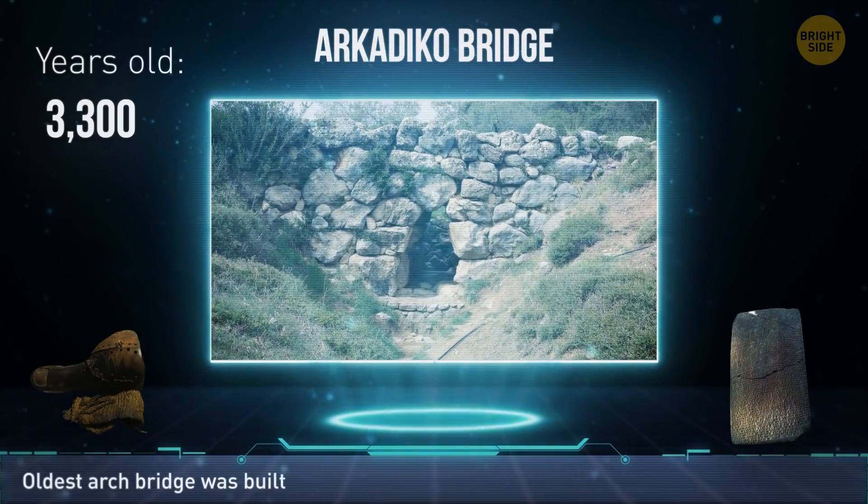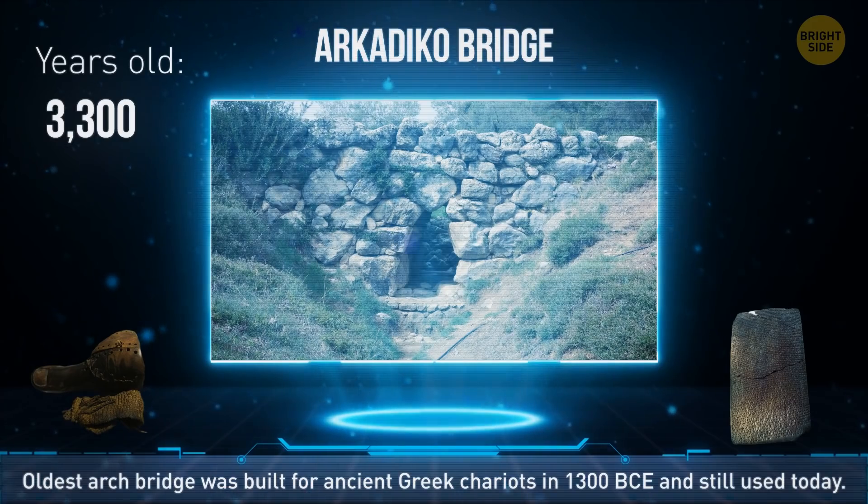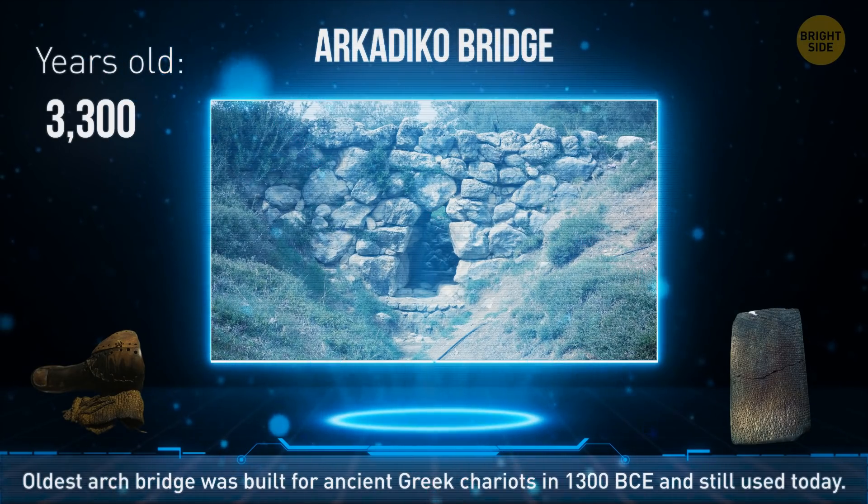If you want to see one of the oldest arch bridges still around today, head to Greece. The Arcadiko Bridge was probably made for chariots back around 1300 BCE, and locals still use it to this day — probably not in chariots.